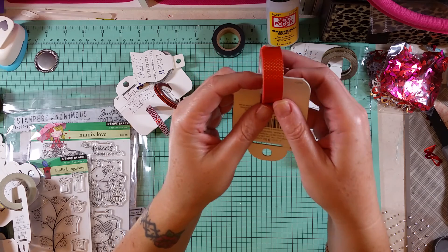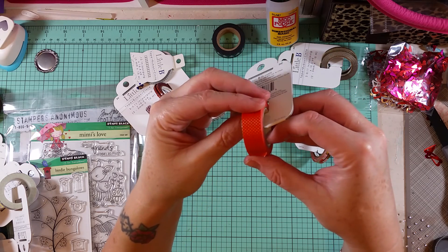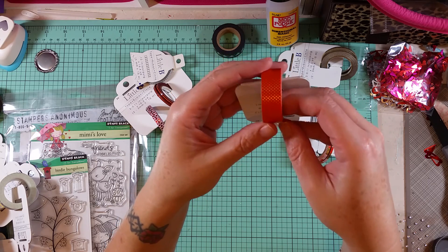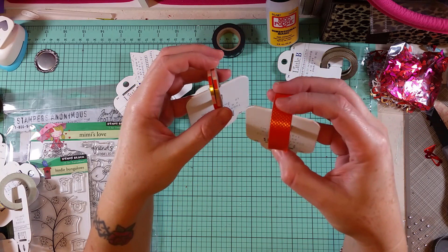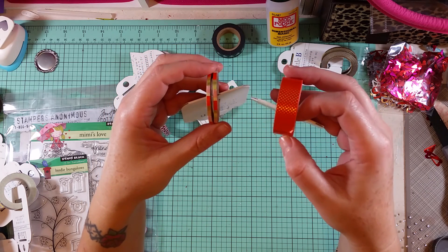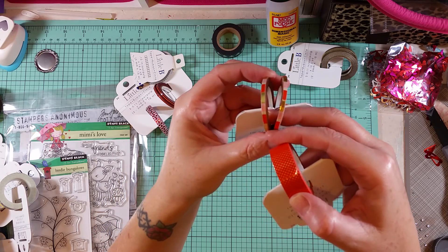I thought this was going to be a lot more orange, but it's kind of a terracotta color which I like because I'm not a big fan of orange. But I did go outside of the box and got these two — kind of a terracotta with gold polka dots. I really like this, that's pretty.